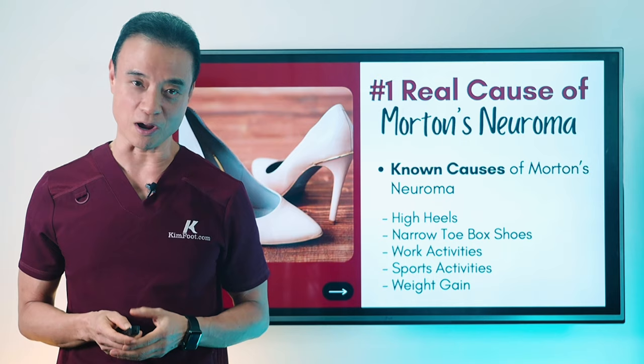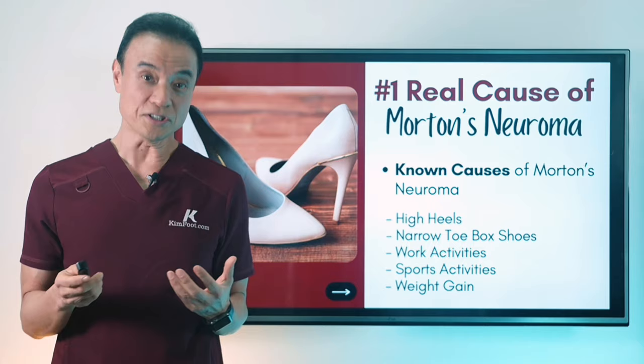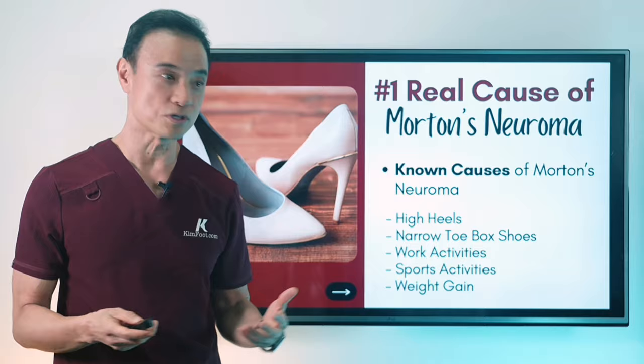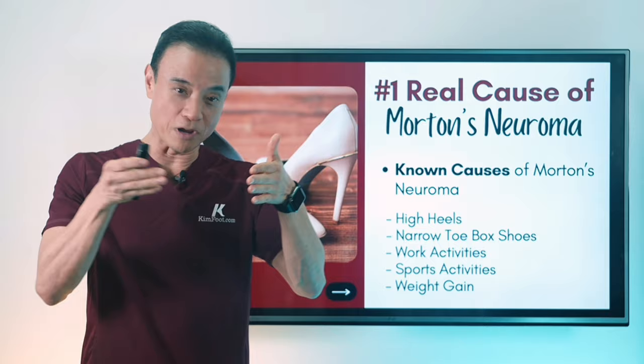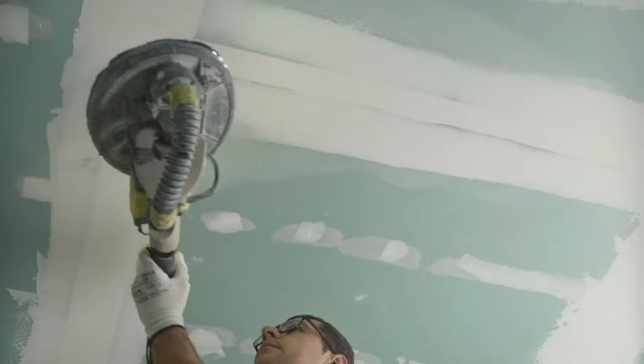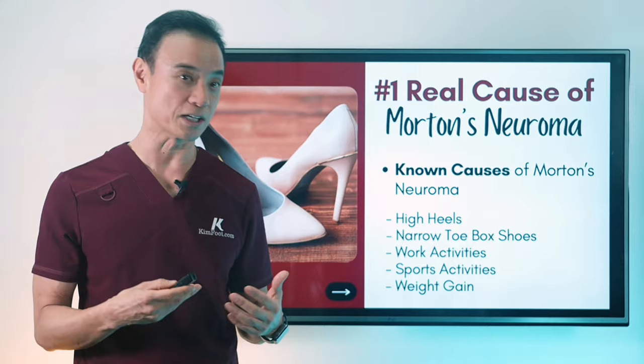Let's look at what's actually causing the neuroma condition — but first, here's what everybody already knows. If you go on the internet or see a doctor, this is what they're going to tell you: that it is because of your shoes. When you wear high heels, all the pressure goes to the front part of the foot, and when you wear those very narrow toe box shoes, it can really jam up that part of the foot and cause neuroma. Also, your work activities — when you're on your feet a lot, carrying a lot of stuff, climbing, doing a lot of physical activities — can cause it.